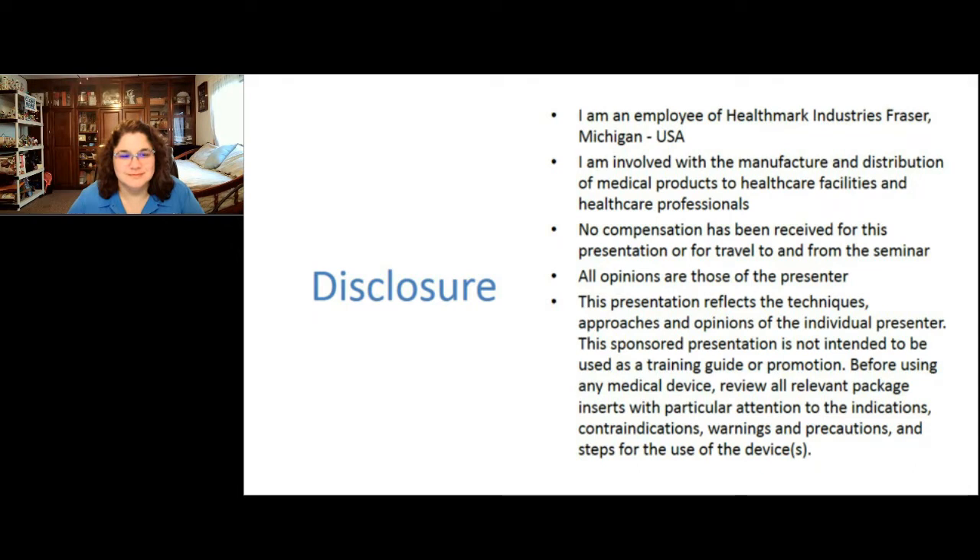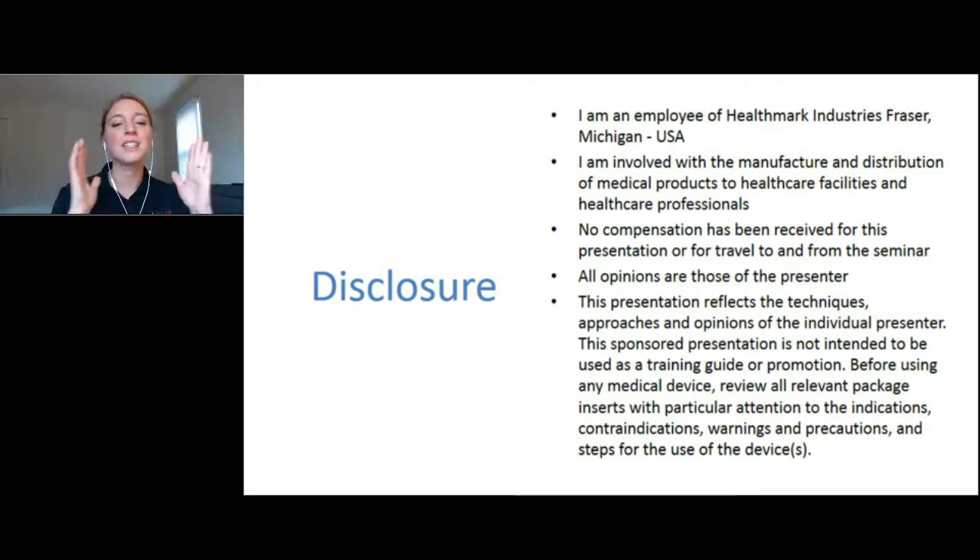Welcome back everyone to the industry's first conference focused exclusively on safety topics in sterile processing departments. I am so excited to introduce our next speaker. Mary Ann Droznak is the Director of Clinical Affairs at Healthmark Industries, where she provides expertise on medical device processing and leads a fantastic team of clinical educators. She's the co-chair of AIME Working Group 84, which writes ST91 and TIR99. Mary Ann is going to talk about the steps that should be built into endoscope processing to engineer safety.